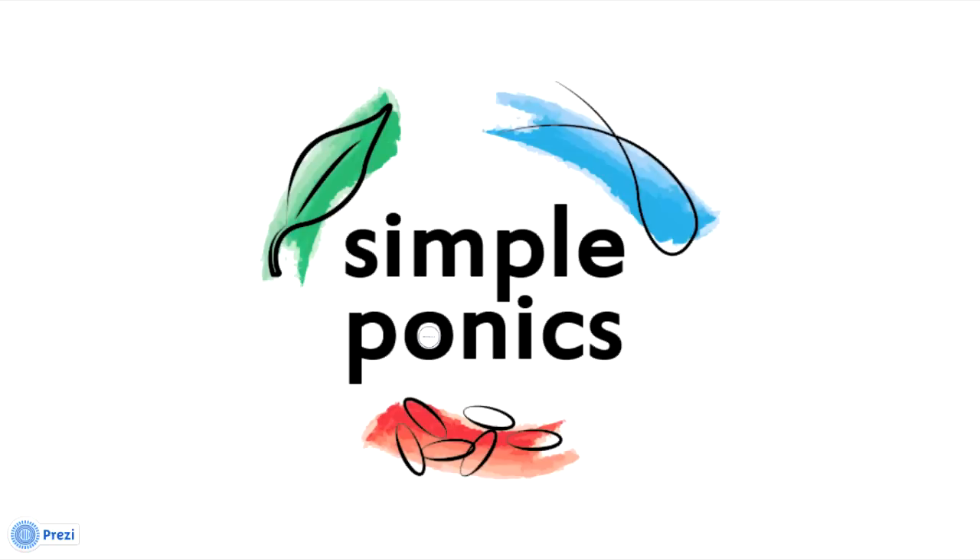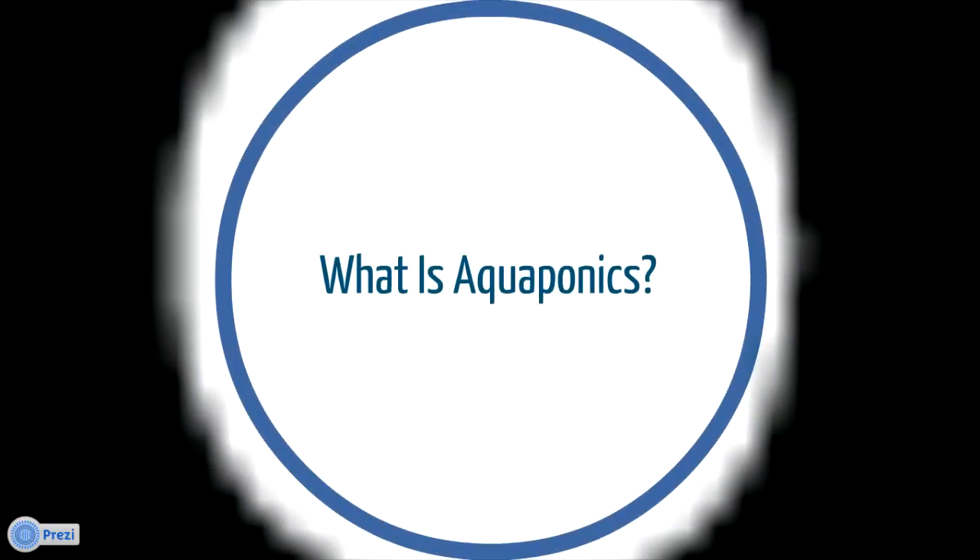Hi, it's Steph with SimplePonics. Today's focus is: what is aquaponics?